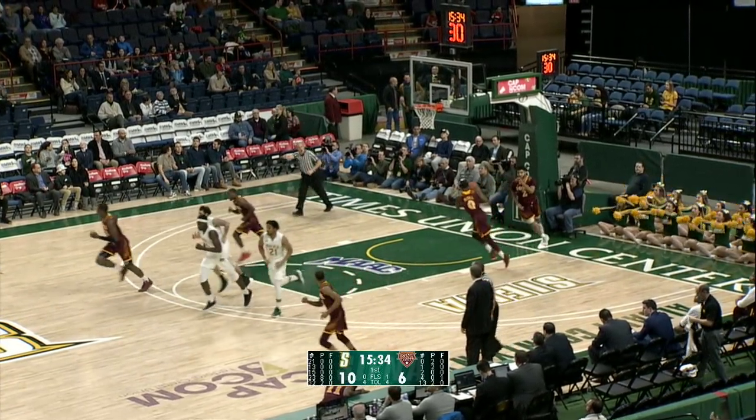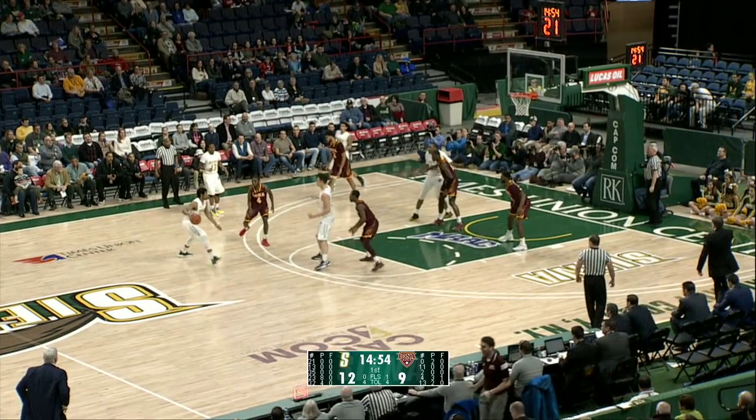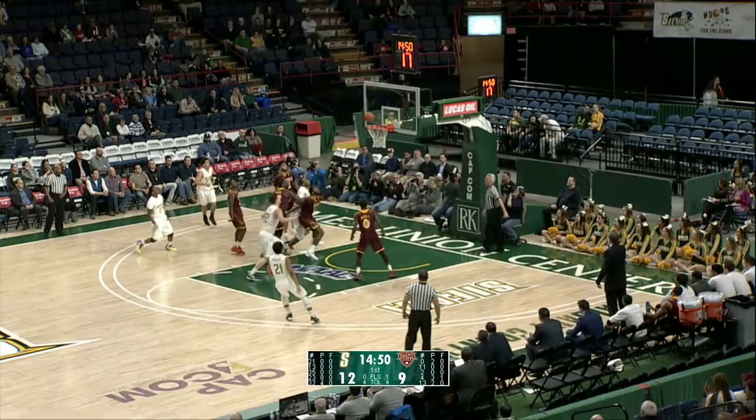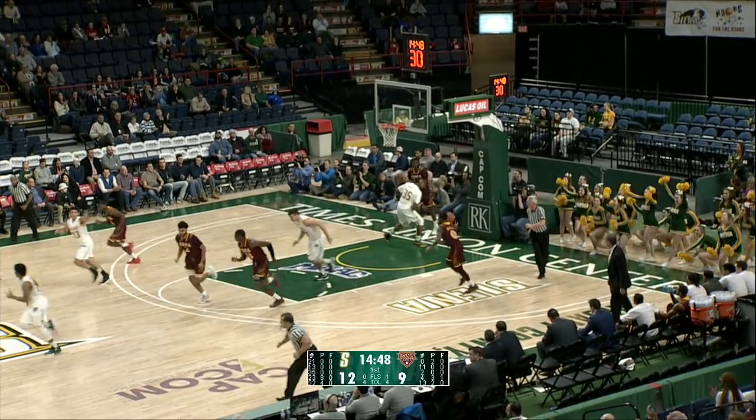You know, once he starts to get it going early in games he's dangerous. Fisher's long two rattles in. Friday wearing that baggy t-shirt underneath the jersey and a fresh buzz cut. Khalil Richard, 15-foot two from the angle left — Richard is good.